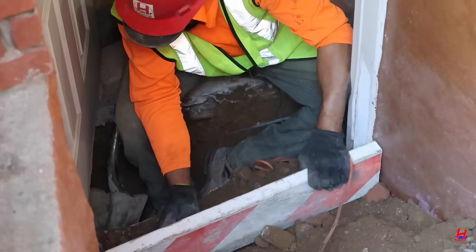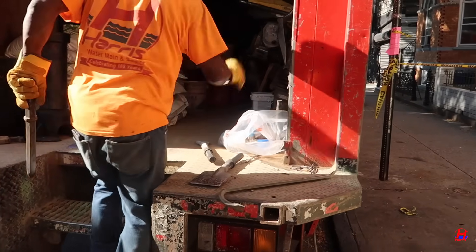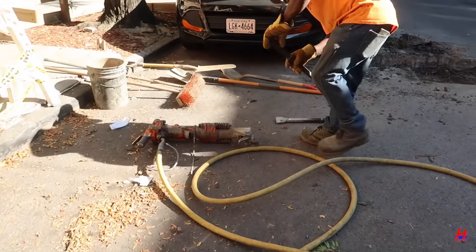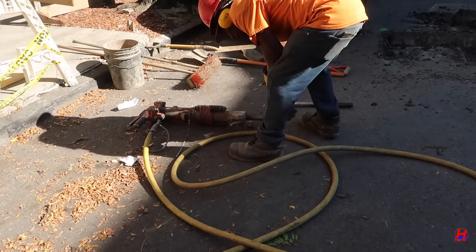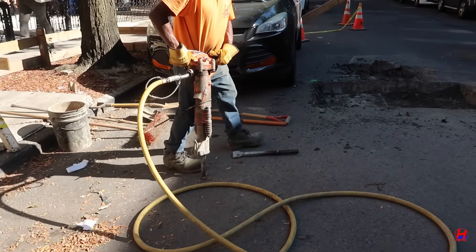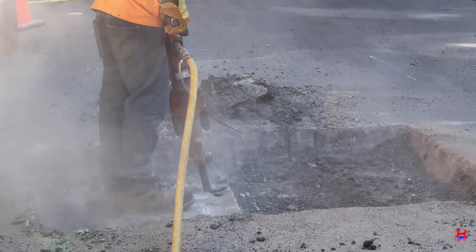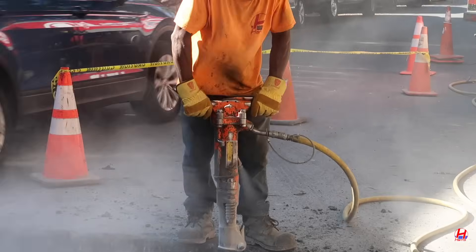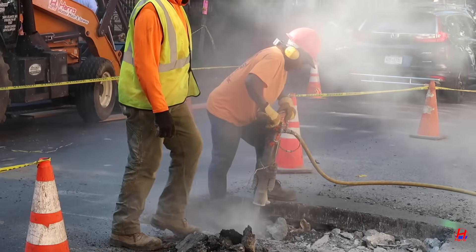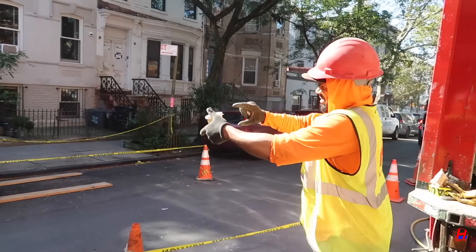Lead water mains aren't just unsafe — they're illegal. NYC is actively identifying lead service lines, so if you suspect yours is one, now's the perfect time to act. Don't wait until the city gives you a surprise notice. Lead lines put families, residents, or tenants at risk of harmful exposure. Team Harris guarantees we'll locate and replace it safely and efficiently.